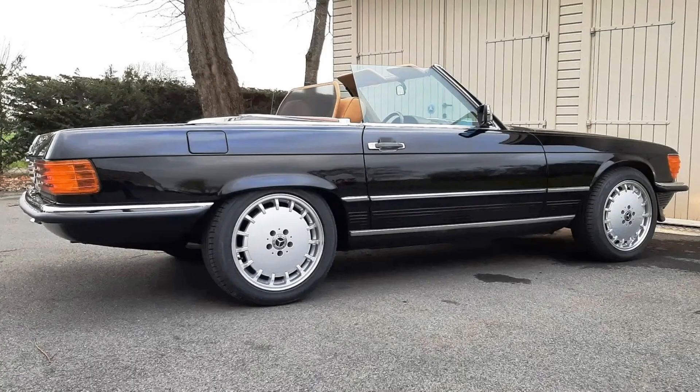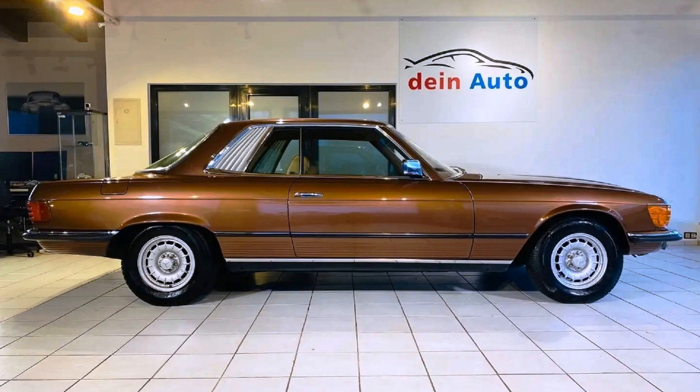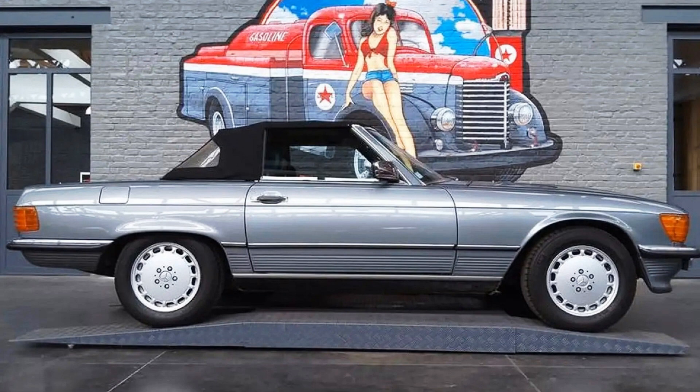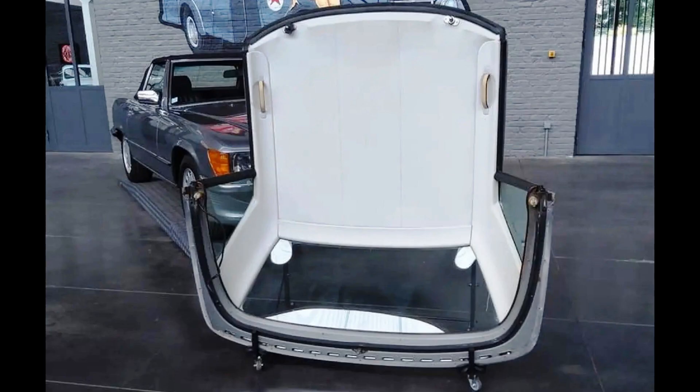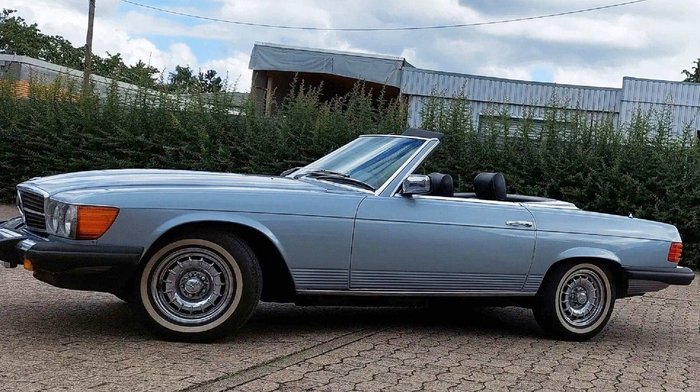Both SL and SLC cars had two doors. The SLC was a coupe and had a permanent metal roof with an optional metal sunroof. The SL was a roadster with a cloth convertible roof that could be relatively easily opened and closed manually. The SL also had a second hardtop roof that was supplied as standard equipment together with the car. The idea was to use the cloth roof during summer and install the hardtop for winter. The hardtop weighed about 150 pounds and required at least two people for its installation and removal.